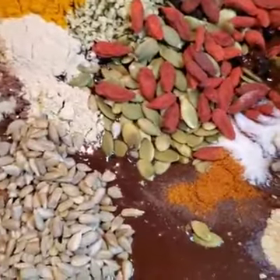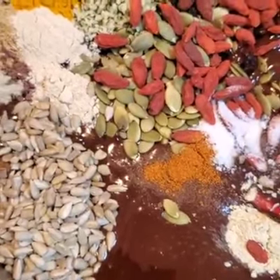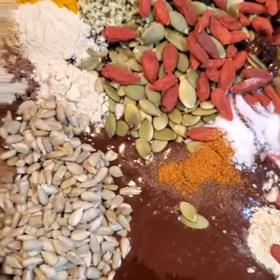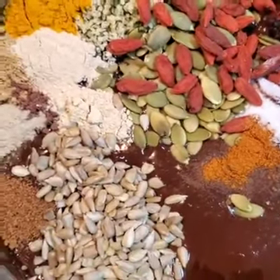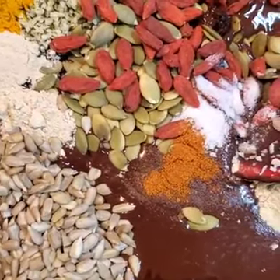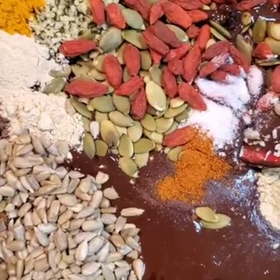That's basically the basic recipe, and then if people want I can custom blend. If someone has a sensitivity to ginseng, for instance, then I can make batches without ginseng. If you have certain herbal supplements that you wanted, I can incorporate other supplements.